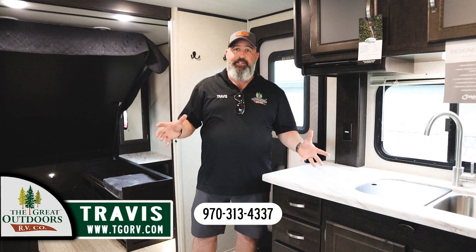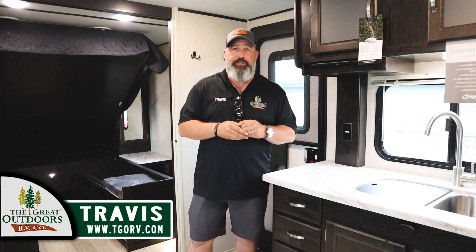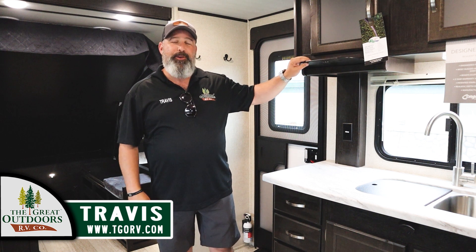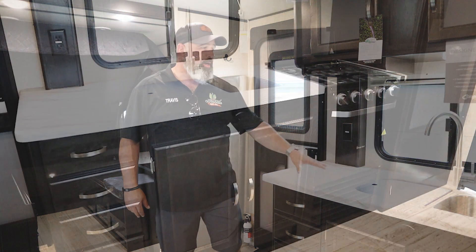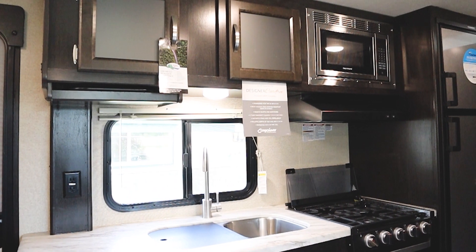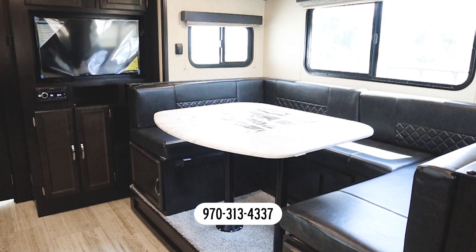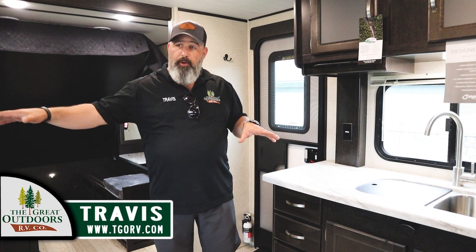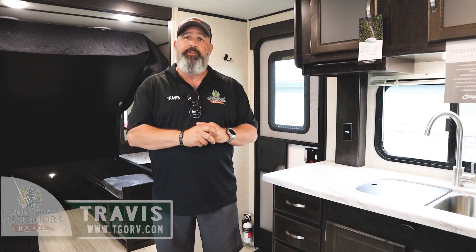Now we're standing in the living area and kitchen of the Coachman Spirit — this is the 2145 RBX. They still give you a place to put your sink covers, which is a nice touch. You've got a good prep area for your kitchen, a double sink, and a raised faucet for pots and pans. You've got a three-burner cooktop with a cast iron cover for versatility — great for putting your griddle grates on for pancakes and eggs. You've got the U-dinette off to the right, and that'll lay down into a good-sized bed, so you've got plenty of seating for cards and eating, plus a nice big bed for extra sleeping.